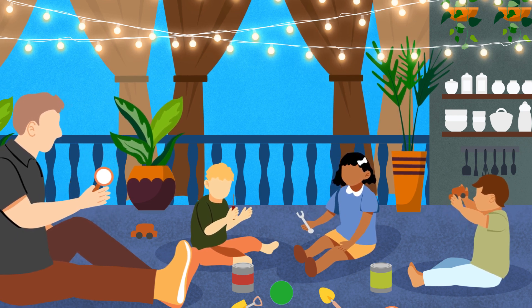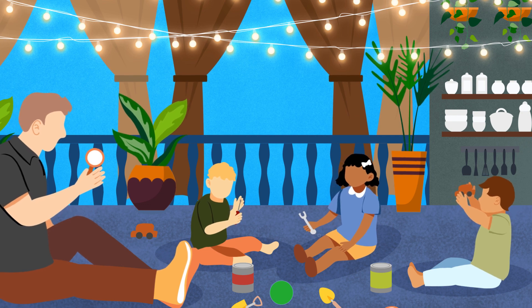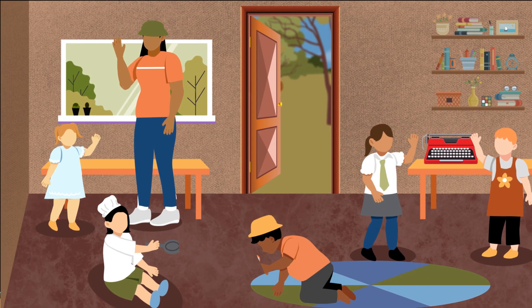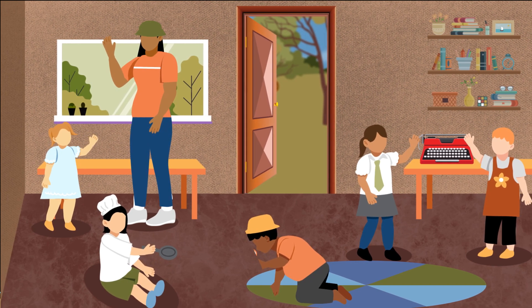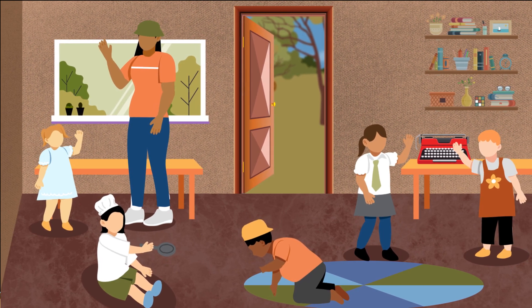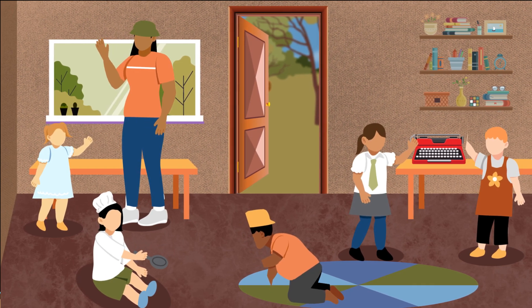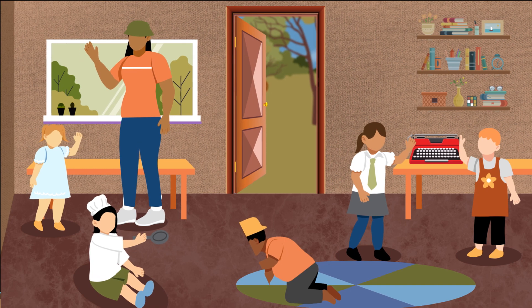Resources that can be used in a lot of different ways are known as open-ended resources. Access to open-ended resources helps children to explore their world and extend their imagination into many types of play. Using open-ended items gives children the opportunity to use and develop their cognitive and creative skills.